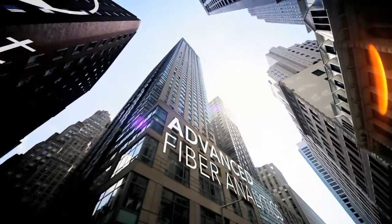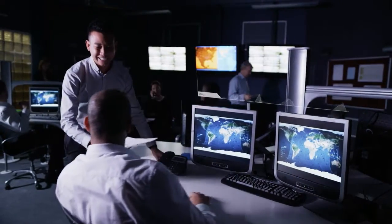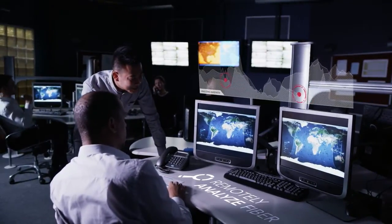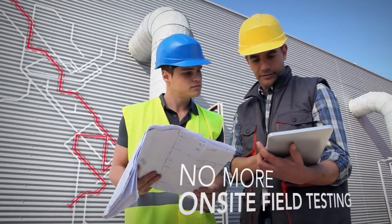Sienna's Pinpoint advanced fiber analytic software transforms the way you monitor your network. With built-in OTDR intelligence, Sienna's Pinpoint software makes it possible to remotely analyze your fiber from the comfort of your network operations center.